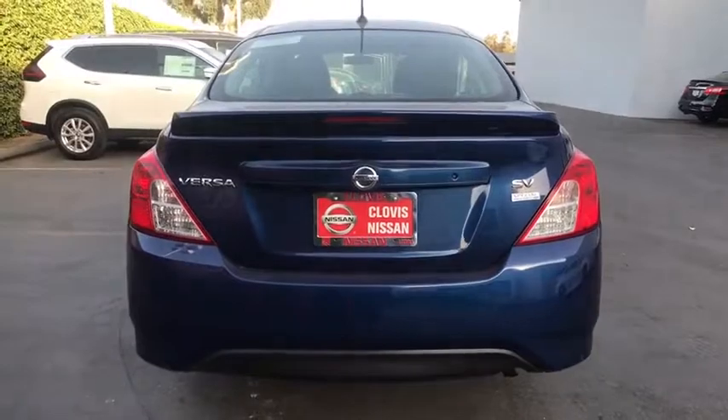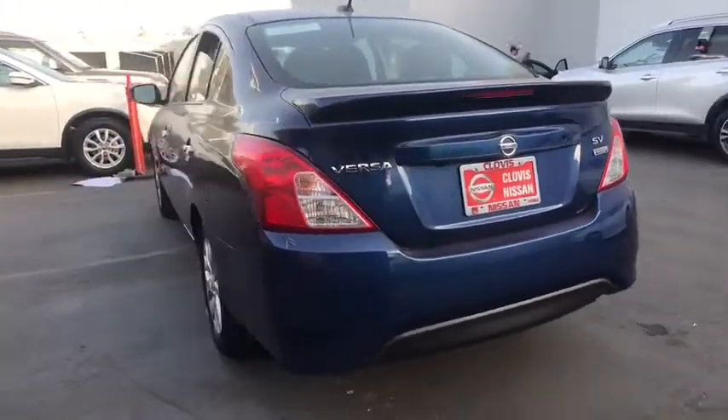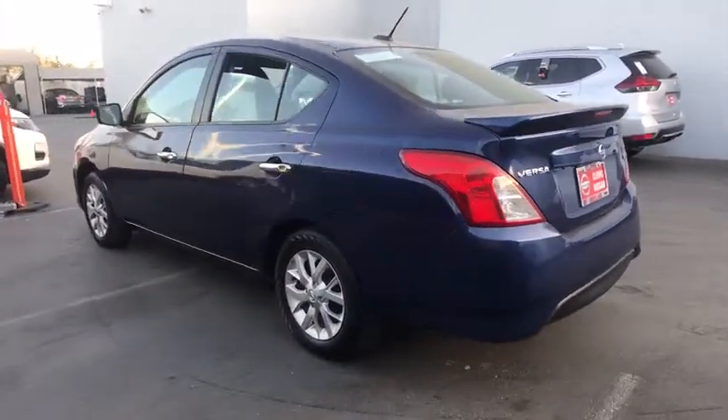This vehicle has less than 40,000 miles. Here are some of this vehicle's great options: keyless entry, backup camera.